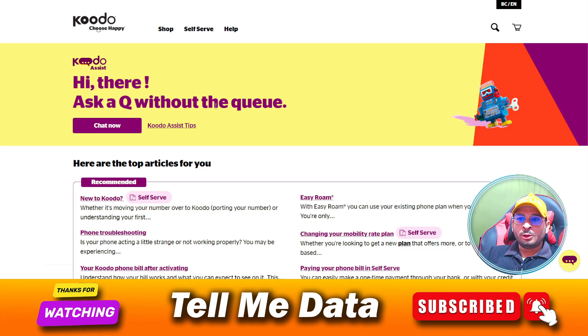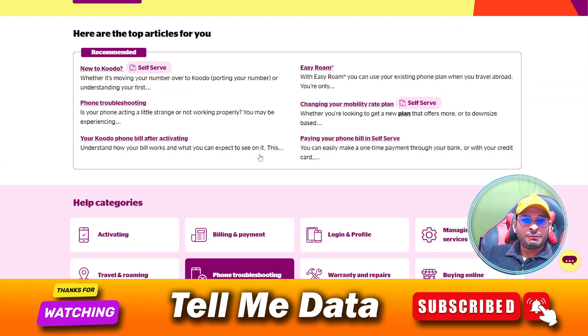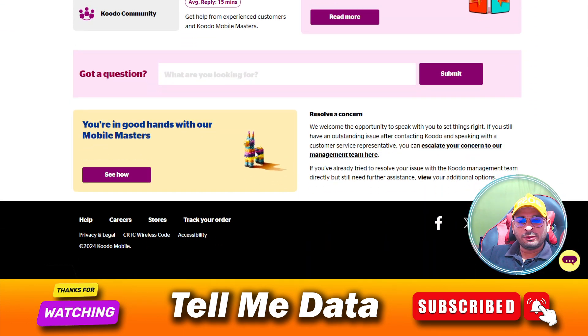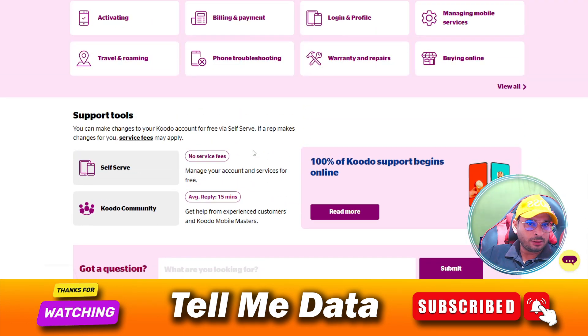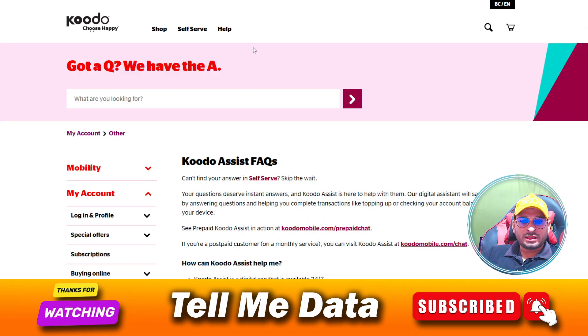Hello guys, today in this video I'm going to tell you how you can contact Koduo customer service team. So all official phone numbers you can see on your screen. If you're facing any issue related to your order, if you're not receiving your order, or if you want to cancel your order, this is how you can contact them.